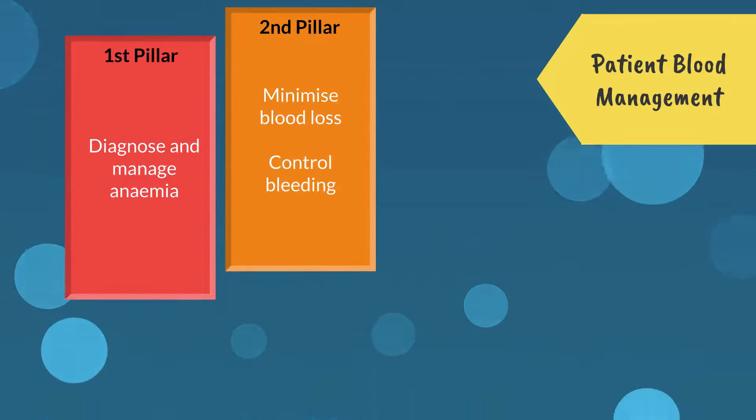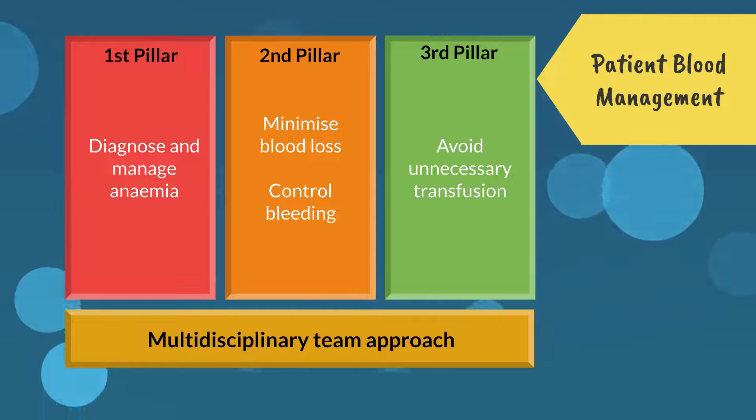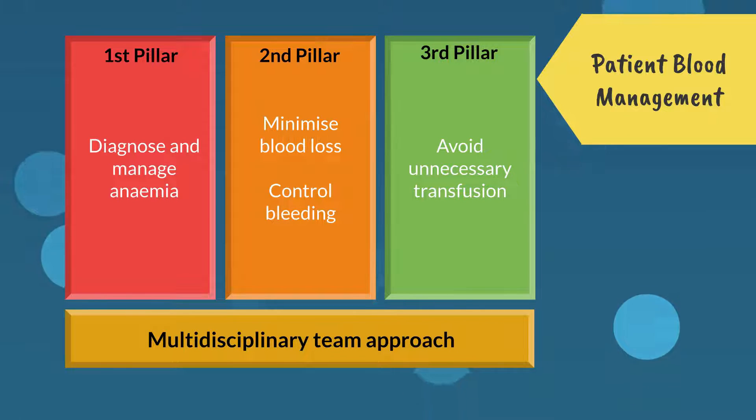Avoiding unnecessary transfusions can also help to reduce the risk of infection for recipients. It is important to make sure that hospitals are guided so that only people who need blood are transfused.